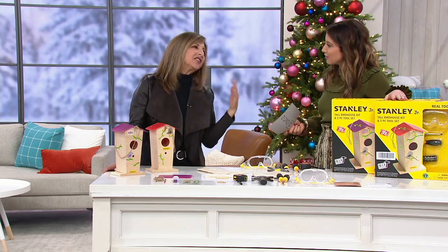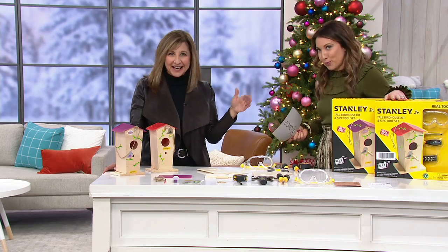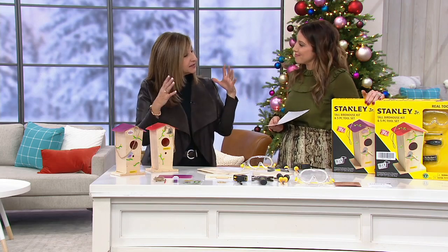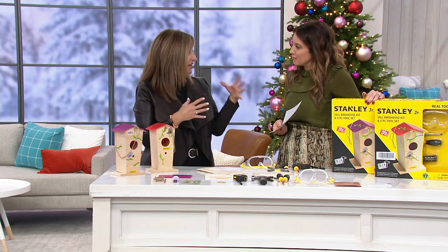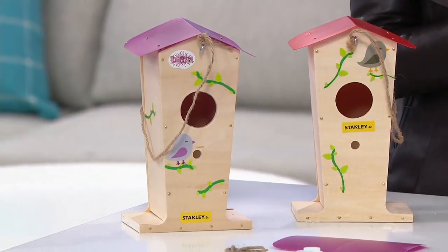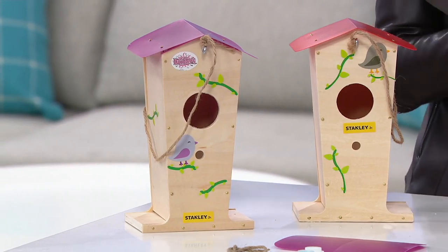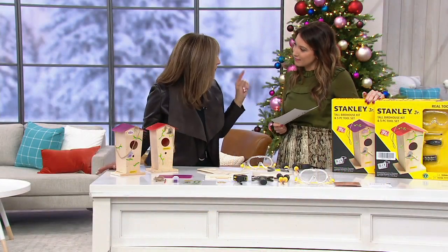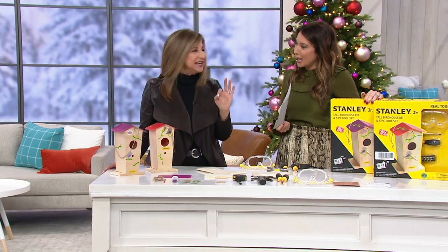The participation isn't always at the level that we're interested in either, so this is actually something that's really cool. This is a project that starts at age five but it does require parental assistance. That means grandpa and me — which was so much of my treasured memories — can have a really great experience putting together this birdhouse. We give you everything. This is from Stanley — 175 years of history.